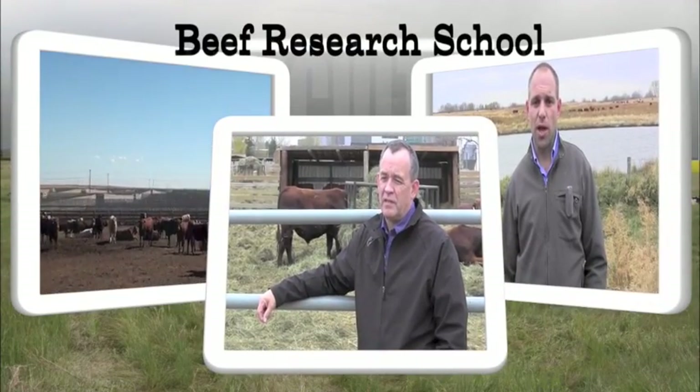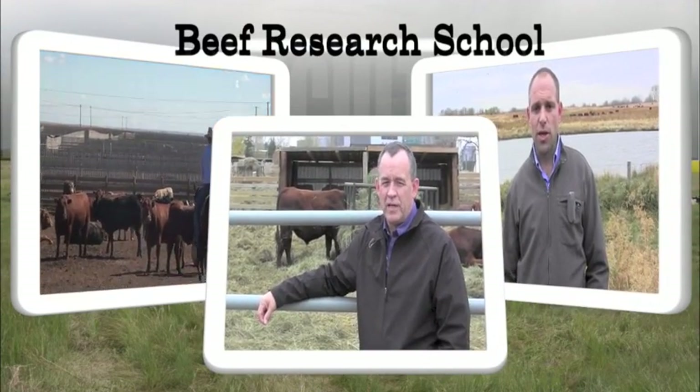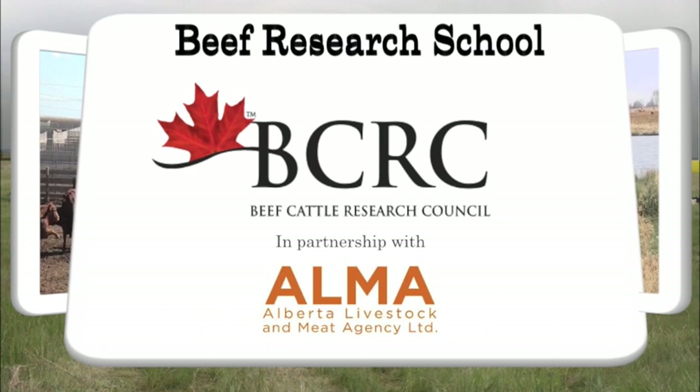The Beef Research School on RealAgriculture.com is brought to you by the Beef Cattle Research Council.